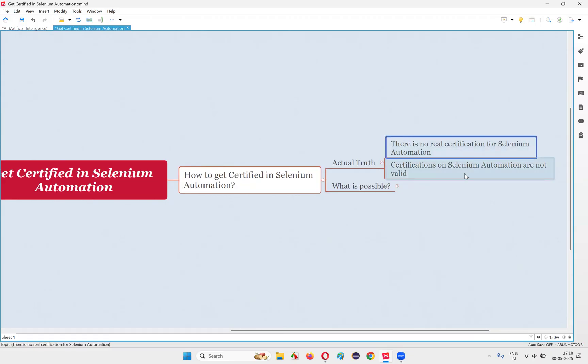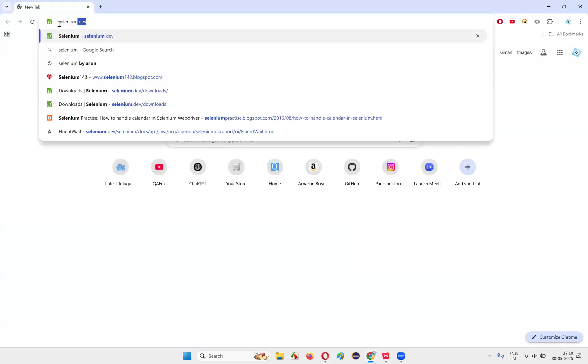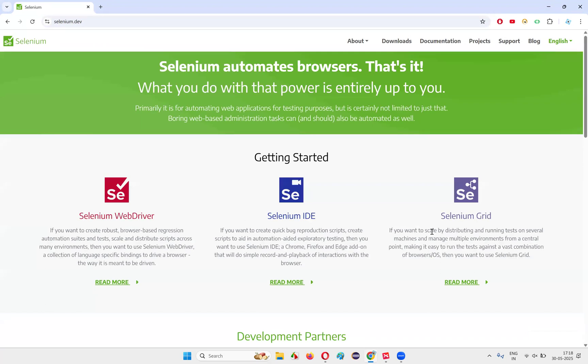Don't waste your money on Selenium Automation certification. How can I confidently say that? If some institute or training institute is providing you a certification on Selenium Automation, it's going to be invalid. Let me prove it. Let me take you to the official website of Selenium. Let me open the browser and search for selenium.dev, which is the official website of Selenium. Whatever is written on the official website, everyone should follow.